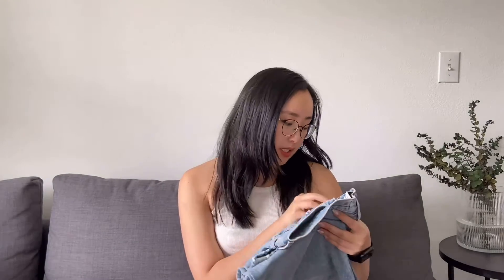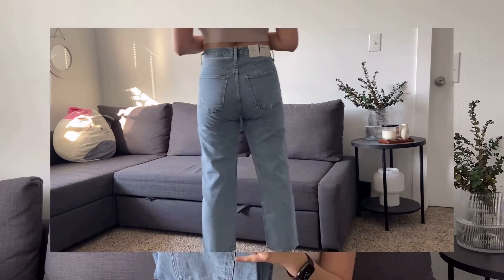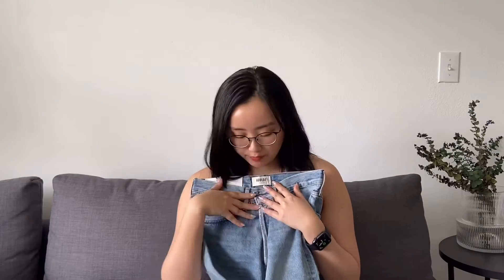I got two pairs of Agolde jeans — I've just been slowly replacing my cheaper Forever 21 jeans with Agolde and Levi's recently. I got the Nico high-rise slim fit, and then this one is the 90s mid-rise loose straight. The mid-rise actually fits me more like a high rise and it's kind of the perfect mom straight jean I've always been looking for. The denim is pretty soft with some distressing, and I love the button closure — it just makes things feel a little more expensive.